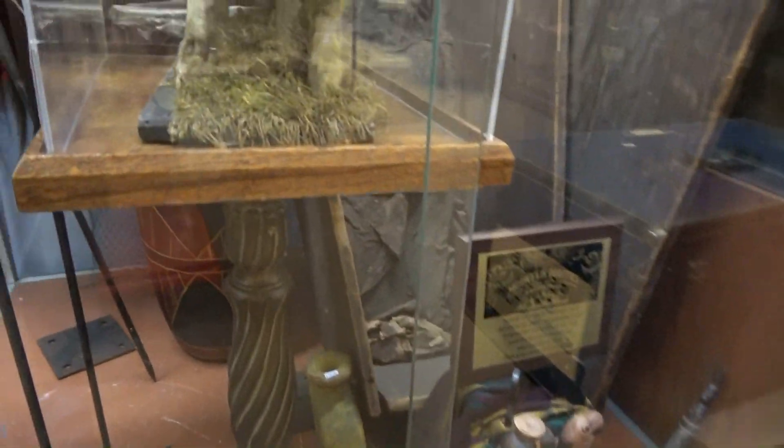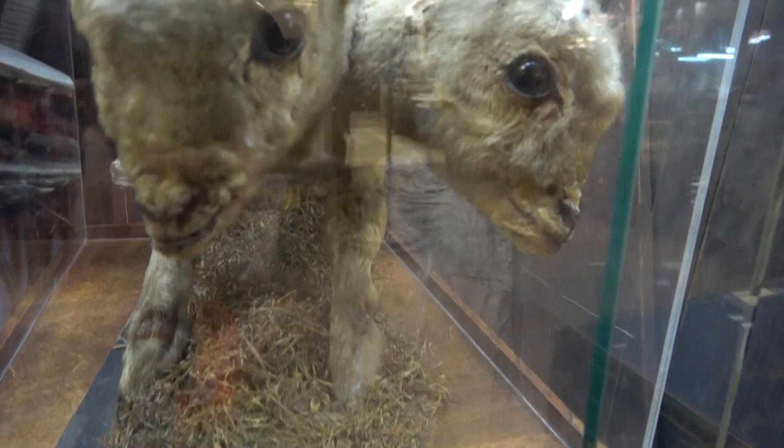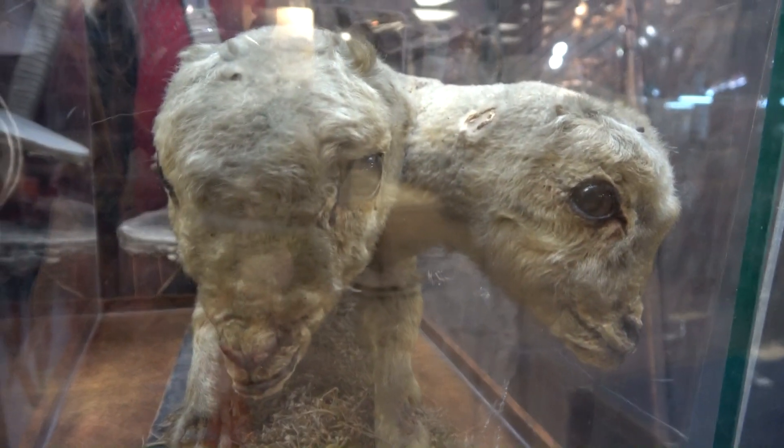A two-headed lamb from P.T. Barnum's, from the 1870s. And a Homer Tate Gaff.